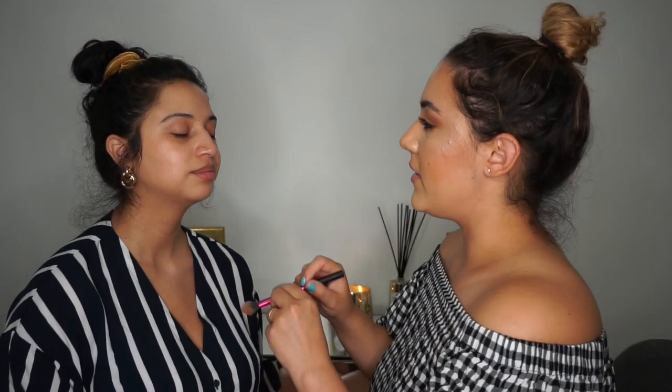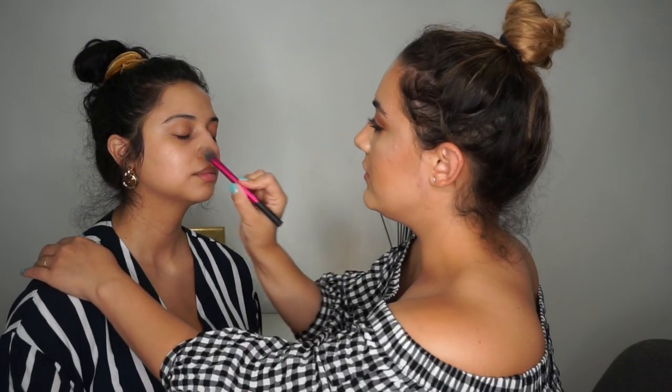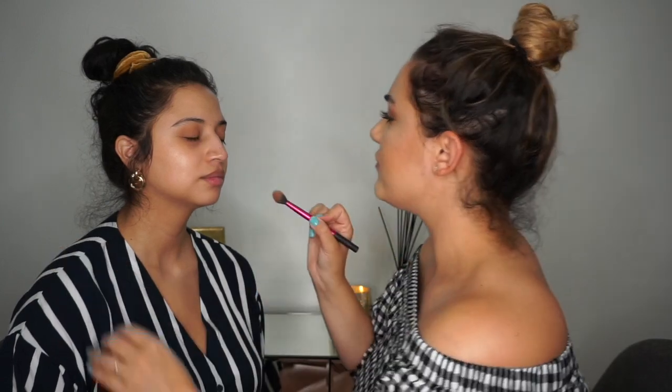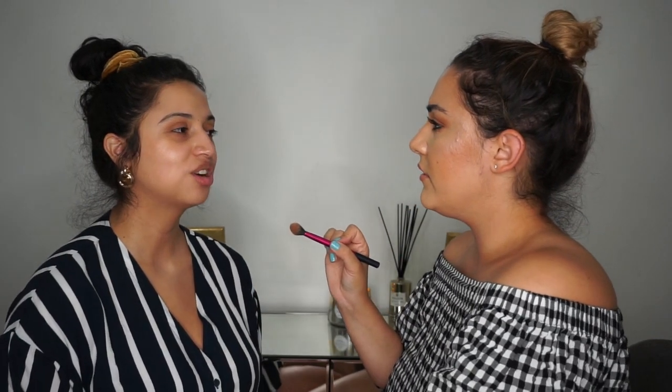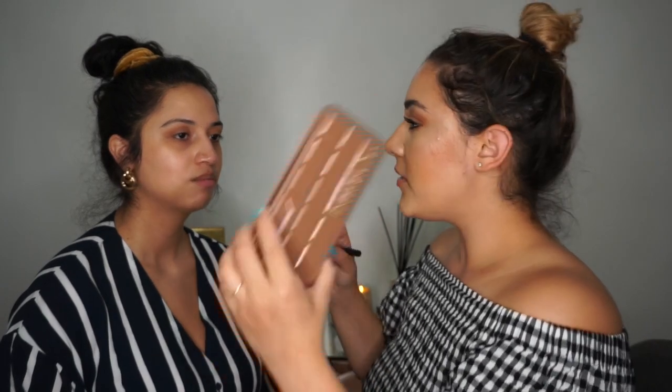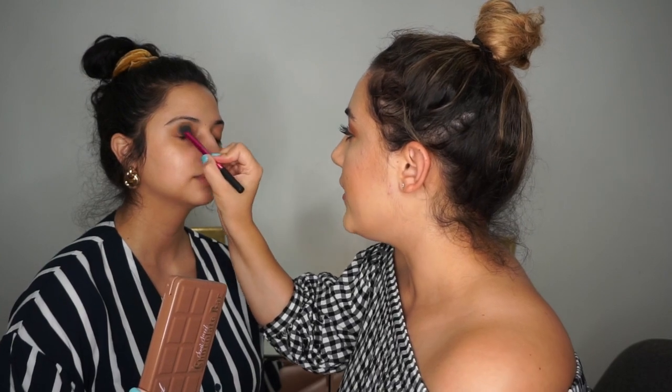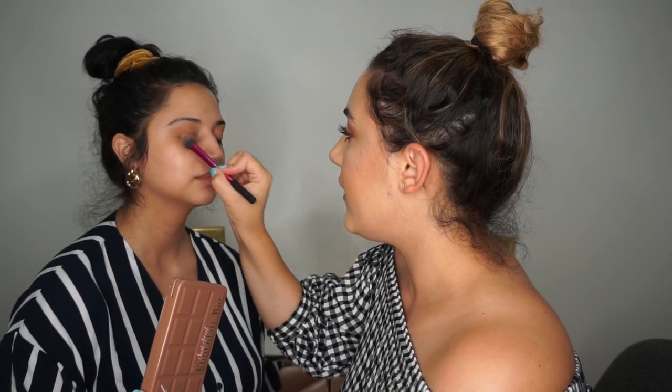Mind you, this was before I had eczema and she was lactose intolerant — or starting to be. We're using the Too Faced Semi-Sweet Chocolate Bar palette — I know it's old but it's one of my favorites for a bronzy, orange, coppery eye. And our parents wouldn't let us hang out after school with other people unless it was just us two, so it meant a lot.